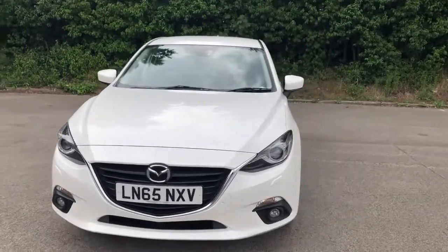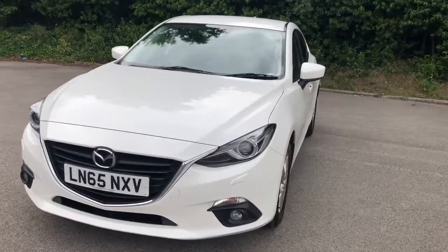Welcome to Pentagon Mazda at Lincoln Tritton Road. Here we have a 65-plate Mazda 3 Sport Nav.